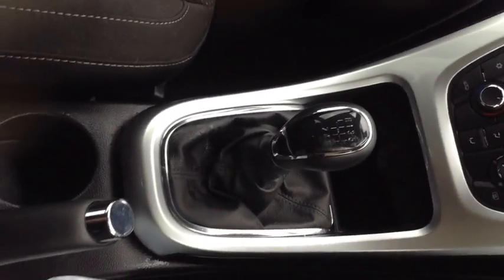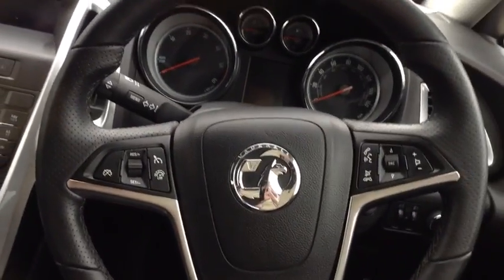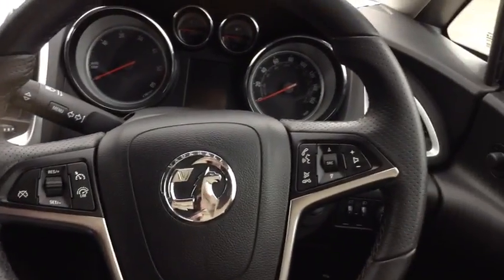This vehicle has a 6-speed manual gearbox with a manual handbrake. We have an adjustable steering column with cruise control and audio mounted controls, electric door mirrors and front electric windows. In the back of the car we have seat back pockets, rear isofix seats and rear head restraints.